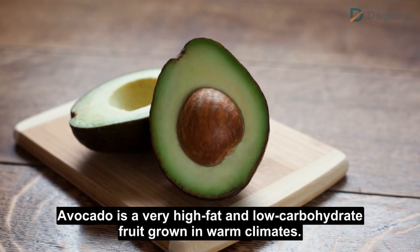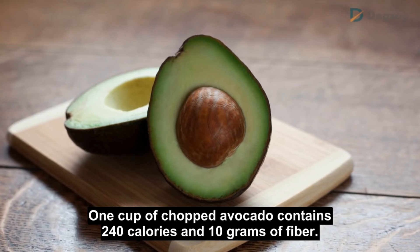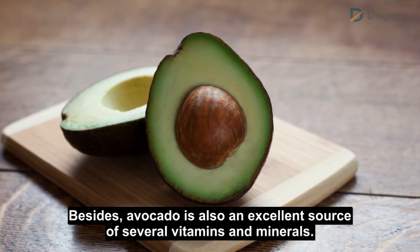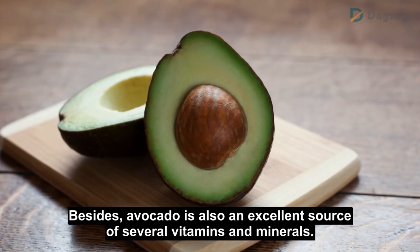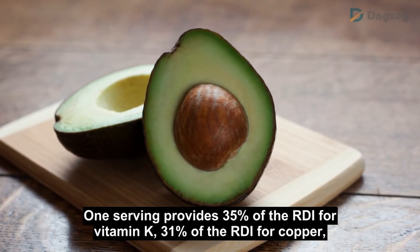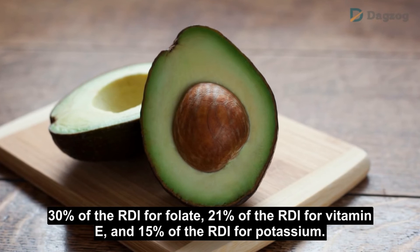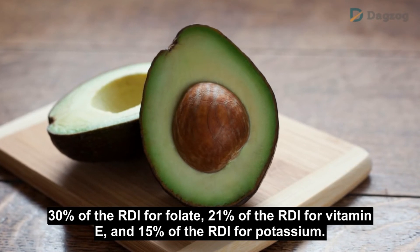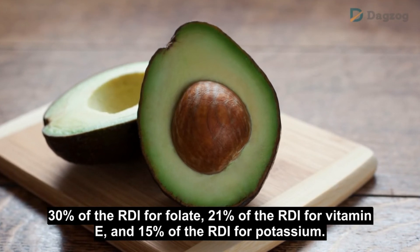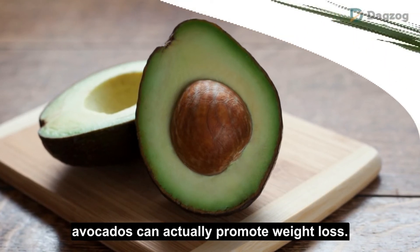Number 10: Avocado. Avocado is a very high-fat and low-carbohydrate fruit grown in warm climates. One cup of chopped avocado contains 240 calories and 10 grams of fiber. Avocado is also an excellent source of several vitamins and minerals. One serving provides 35% of the RDI for vitamin K, 31% for copper, 30% for folate, 21% for vitamin E, and 15% for potassium. Despite its high calorie and fat content, avocados can actually promote weight loss.